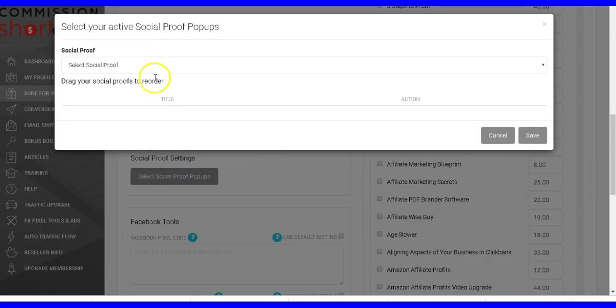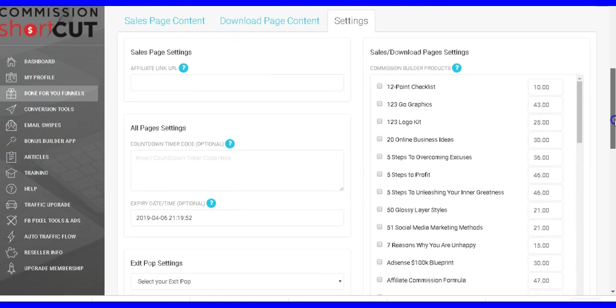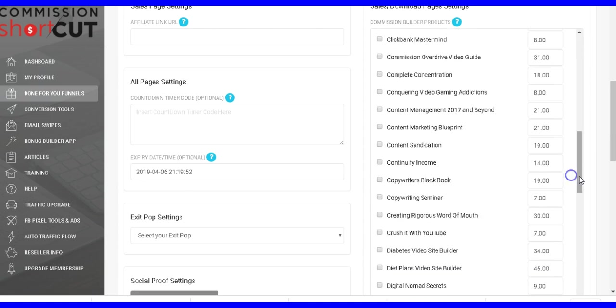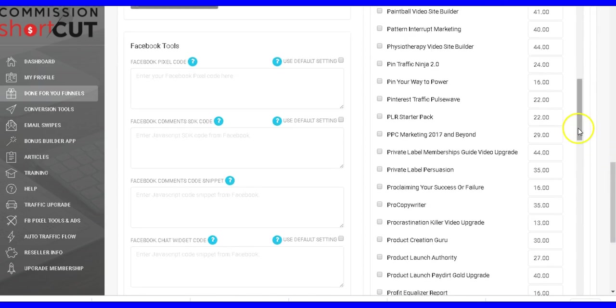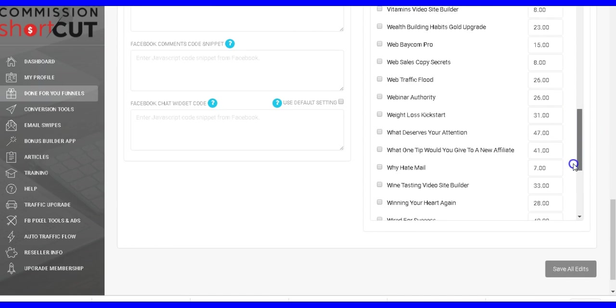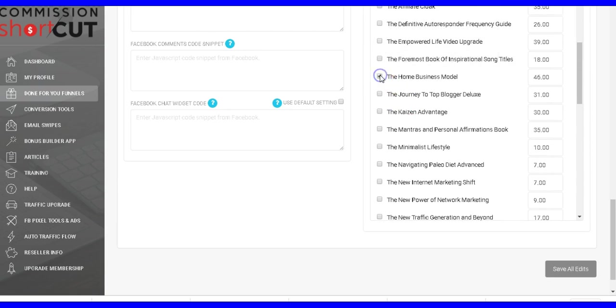You can add social proofs, which is very simple. And this is what I love — this is such a time saver: here you can choose all the bonuses that you want to give away. All you have to do is just click and choose the bonus product you're going to give away. There are hundreds of bonus products already done for you, so you don't need to buy any PLR products. You just choose from these done-for-you products — no product creation needed.